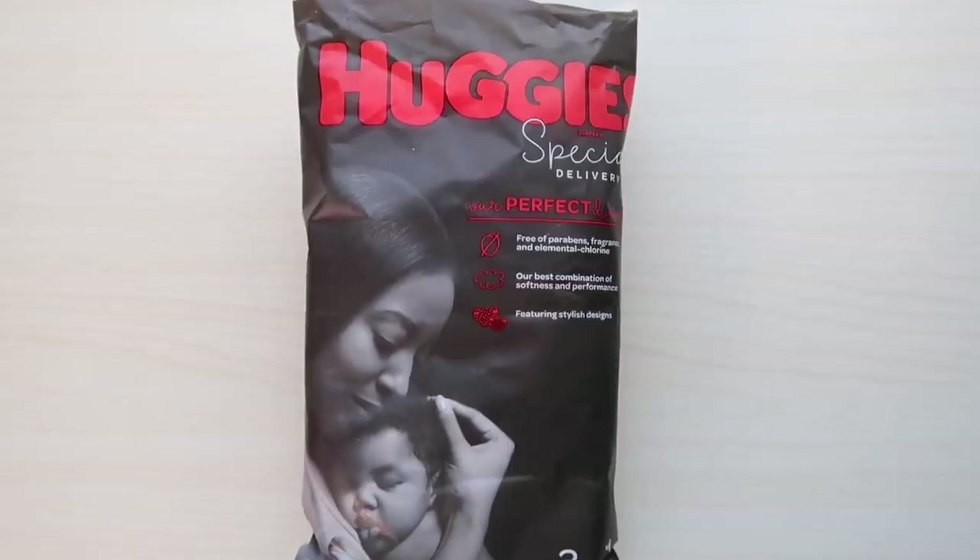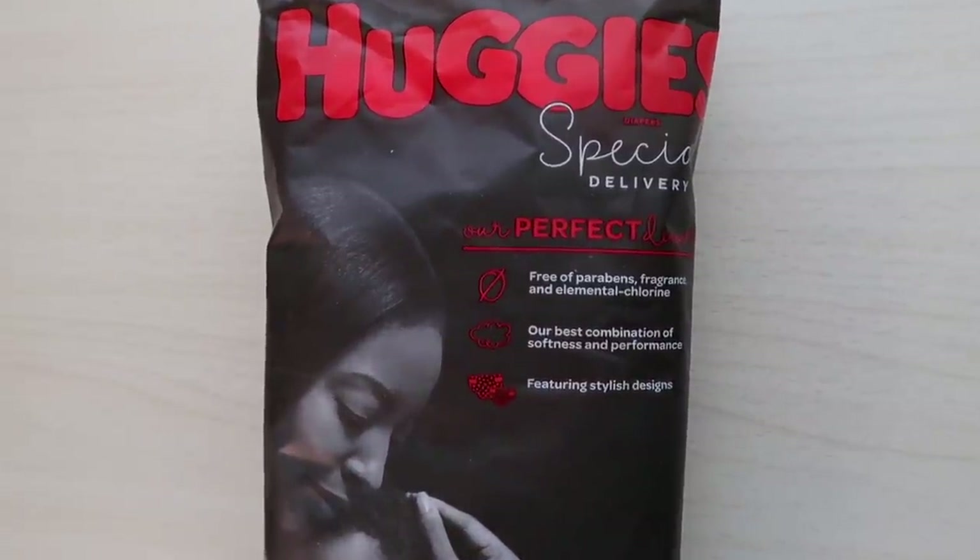First, we have these Huggies Special Delivery Diapers. These are kind of newer — free of parabens, fragrance, and elemental chlorine. I always used Sam's Club or Costco diapers for the most part. But if you really want Huggies or Pampers, be sure to download the Target Circle app and always stack coupons — there are tons of Huggies and Pampers coupons out there, so you never have to pay full price. They also have an app where you earn points for buying diapers and can redeem them for rewards.